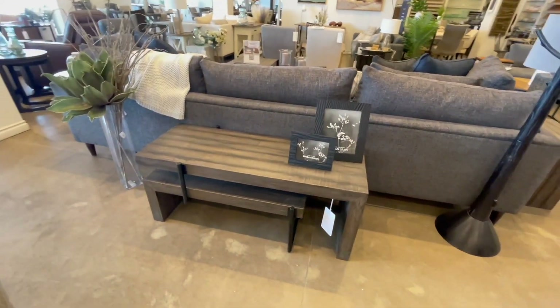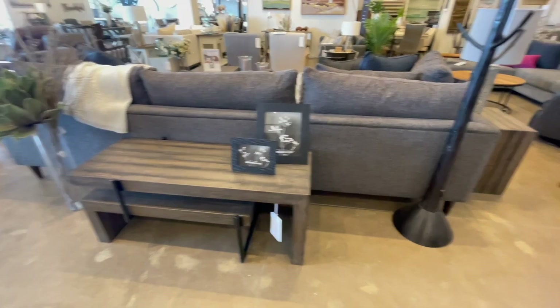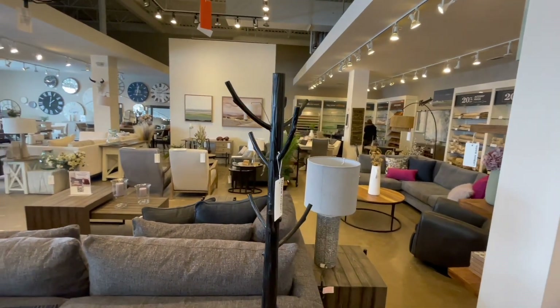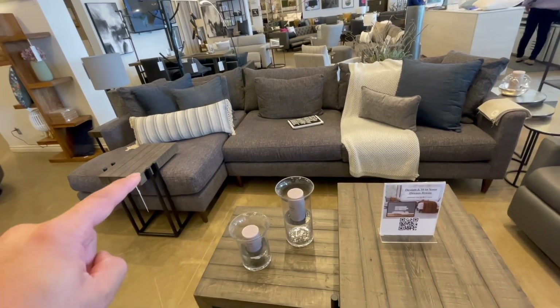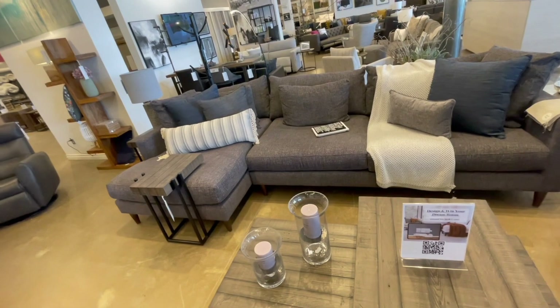That's a solo coffee table — retro color but modern in style. This thing here is a coat tree or a jacket rack. This chaise here is very small; if the chaise was a bit bigger, it would have ended up in our shortlist for sure.